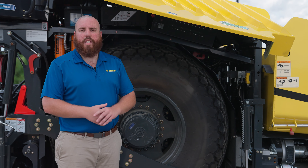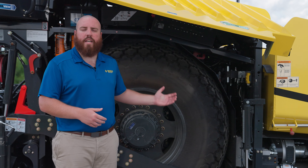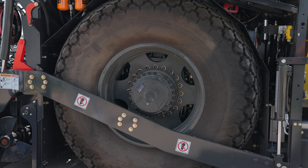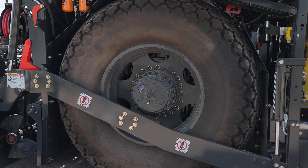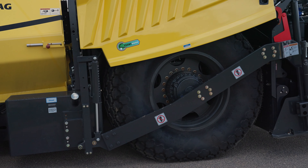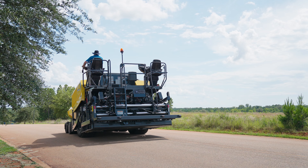Another feature of the unique undercarriage design can be found on the CR1030W. It hosts the largest drive tire in the industry at 24.5 by 32 inches. With the increased surface area, it helps maintain traction and assists with pushing power to increase efficiency on the job site.